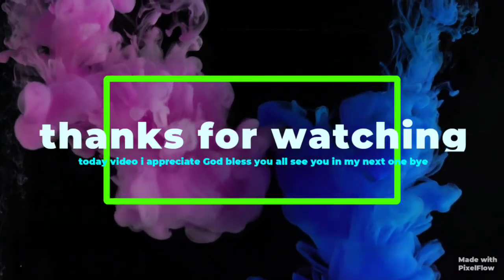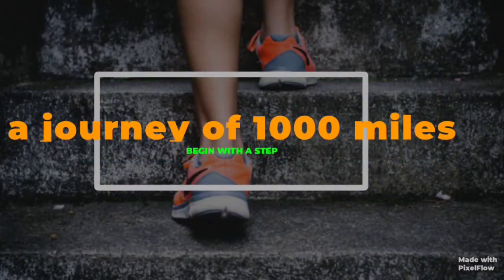This is going to be the end of today's video. Thanks for watching — I appreciate you guys so much. I will see you all in my next video. Thank you and bye!